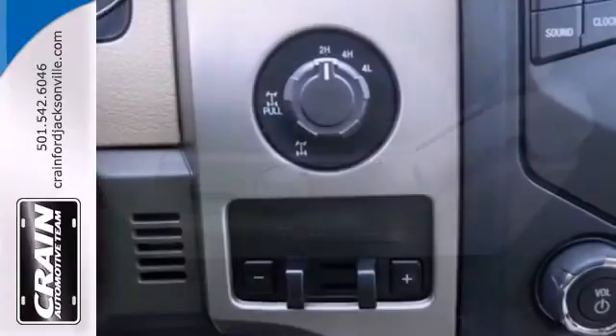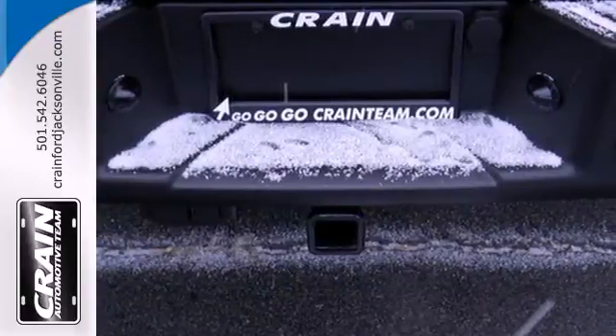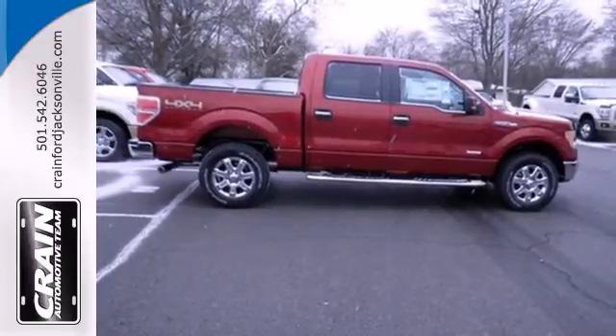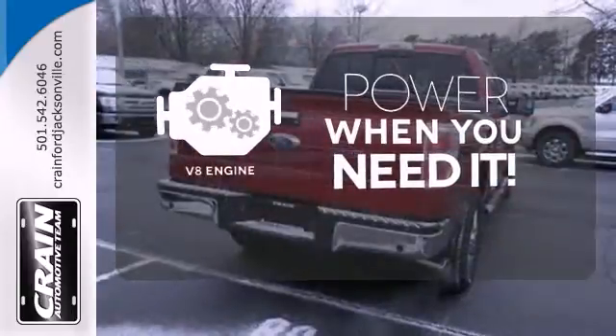With more towing and hauling capabilities, get the comfort and security you deserve. With features like standard multiple airbags and stability and traction control, it's no wonder the F-150 has been one of the most popular vehicles sold in the U.S. The four-wheel drive allows you to go anywhere. Have fun behind the wheel with a V8 engine under the hood.